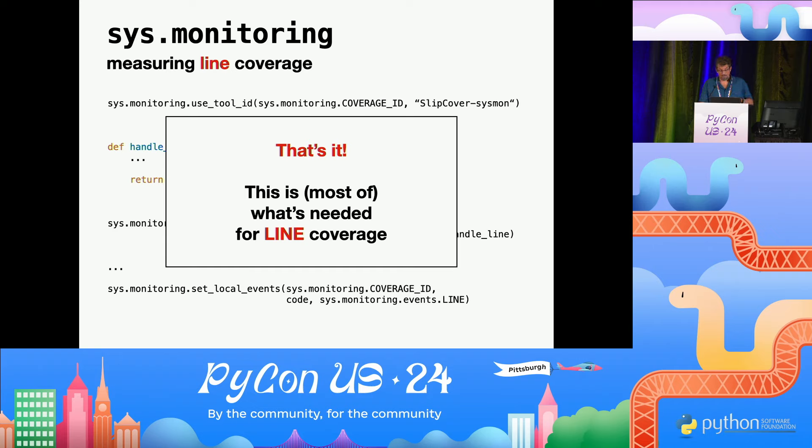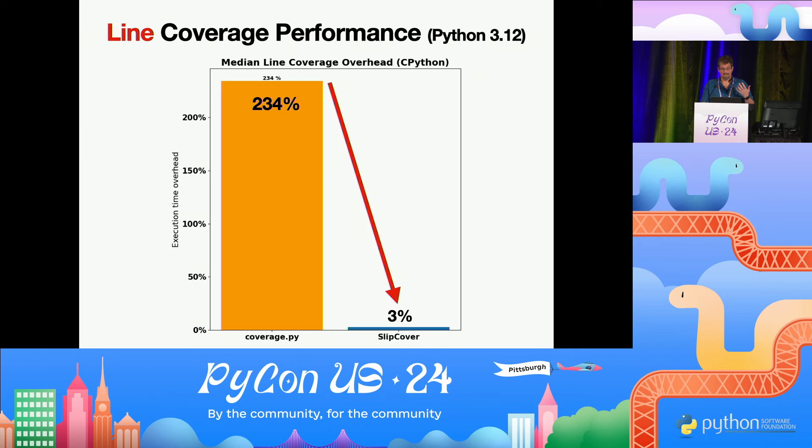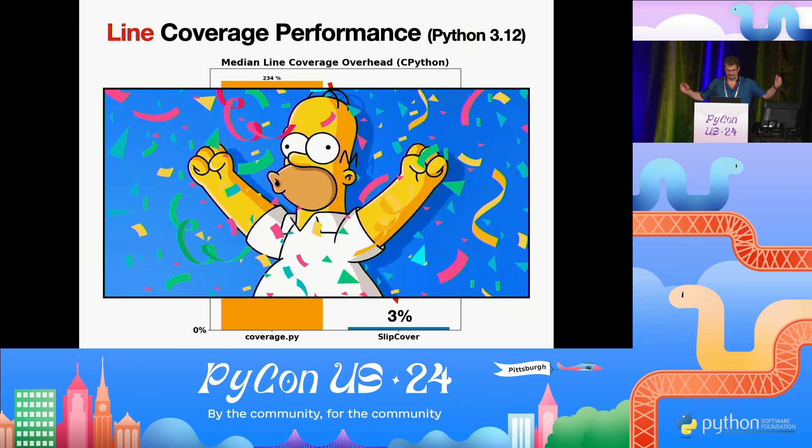If you measure the performance of this, it's pretty amazing. This is just line coverage in coverage.py under Python 3.12. Python 3.12 is faster than the previous Python, so the overhead from using sys.settrace shows as an even bigger percentage. Even in those conditions, we got 3% overhead.